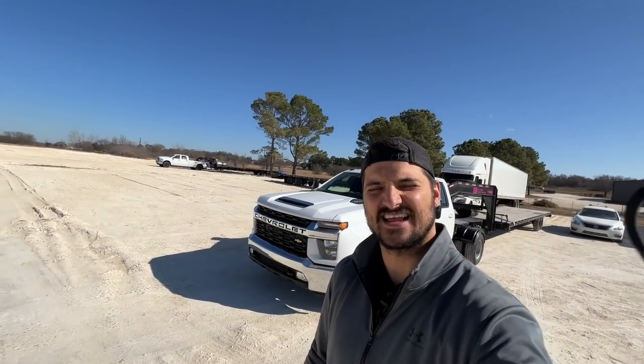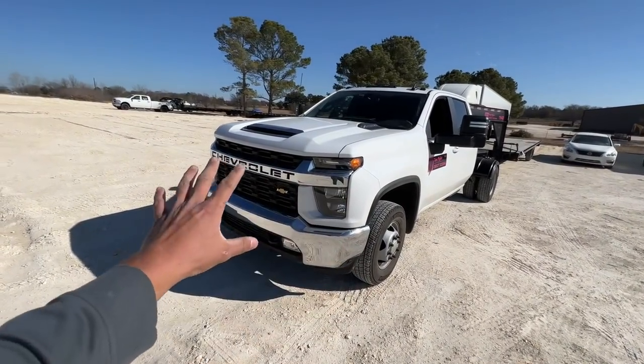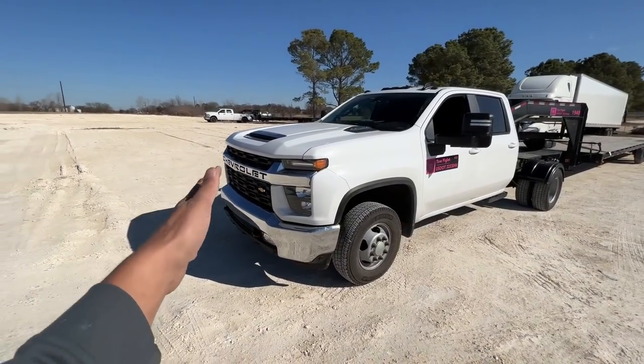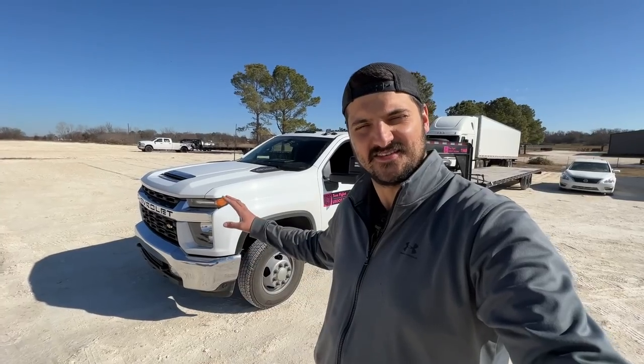My name is Alex and I just got this 2022 Chevy Silverado 3500 — and here's why I hate the thing. First, with a face only a mother could love, I have no idea what GM is thinking. This is now kind of an old design, so people have gotten used to how ugly it is, but that is not a good-looking fascia.